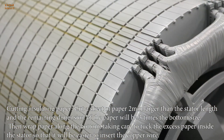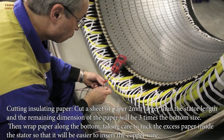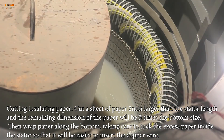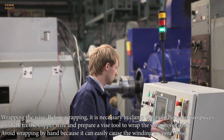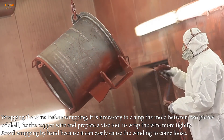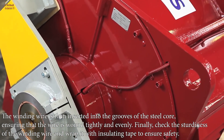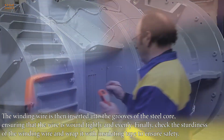Cutting insulating paper: cut a sheet of paper 2 millimeters larger than the stator length, and the remaining dimension of the paper will be 3 times the bottom size. Then wrap the paper along the bottom, taking care to tuck the excess paper inside the stator so that it will be easier to insert the copper wire. Wrapping the wire: before wrapping, it is necessary to clamp the mold between two pieces of shell, fix the copper wire and prepare a vise tool to wrap the wire more tightly. Avoid wrapping by hand because it can easily cause the winding to come loose. The winding wire is then inserted into the grooves of the steel core, ensuring that the wire is wound tightly and evenly. Finally, check the sturdiness of the winding wire and wrap it with insulating tape to ensure safety.